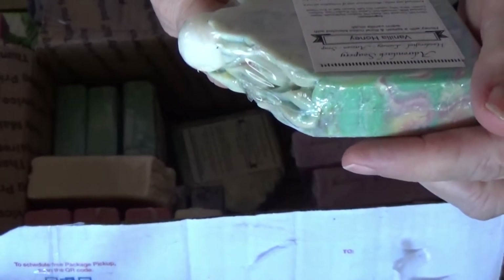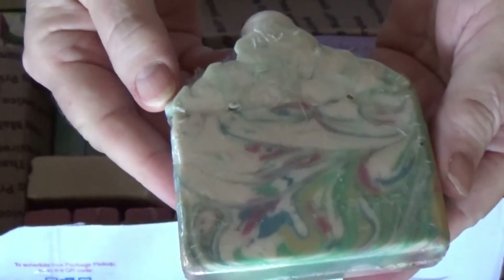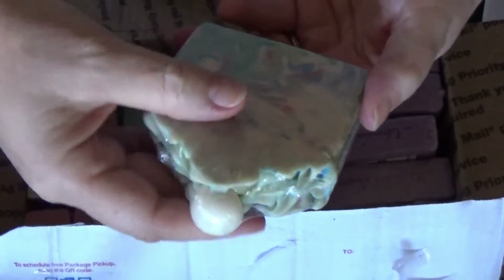Look at this one, how pretty — got that nice little embed on the top. This is called Vanilla Honey. So pretty, oh my gosh, that is just gorgeous.